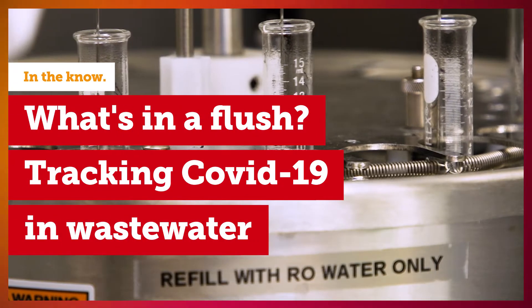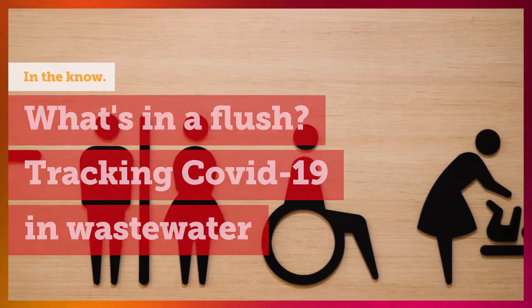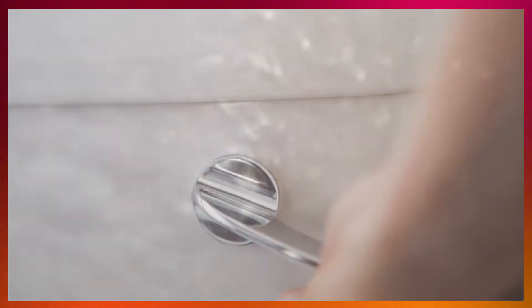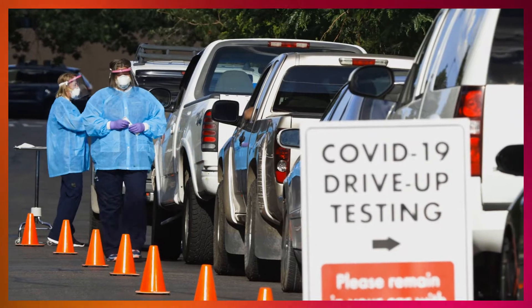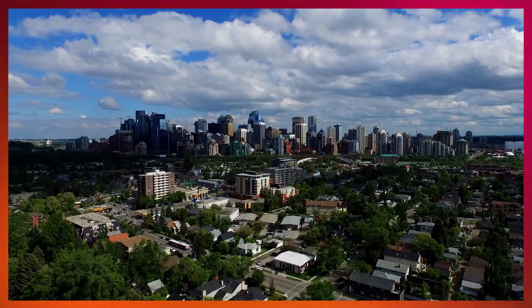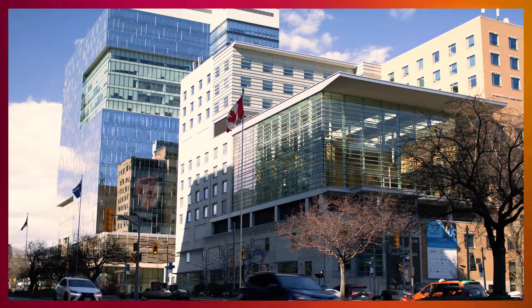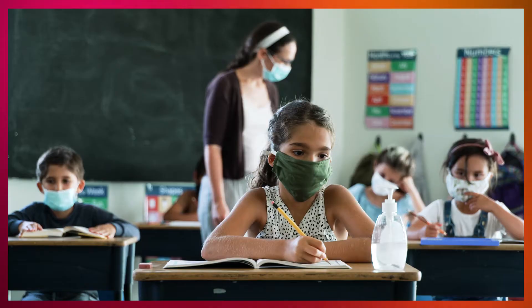Wastewater is very interesting because it's inclusive. Everybody uses the toilet, and that means everybody contributes information to wastewater. This project is using wastewater-based epidemiology to look for RNA signals for SARS-CoV-2, the virus that causes COVID, so that we get a better sense of how the case numbers are increasing and decreasing, whether it's at the city scale, at a neighborhood scale, or inside a single building or facility like a hospital or school.